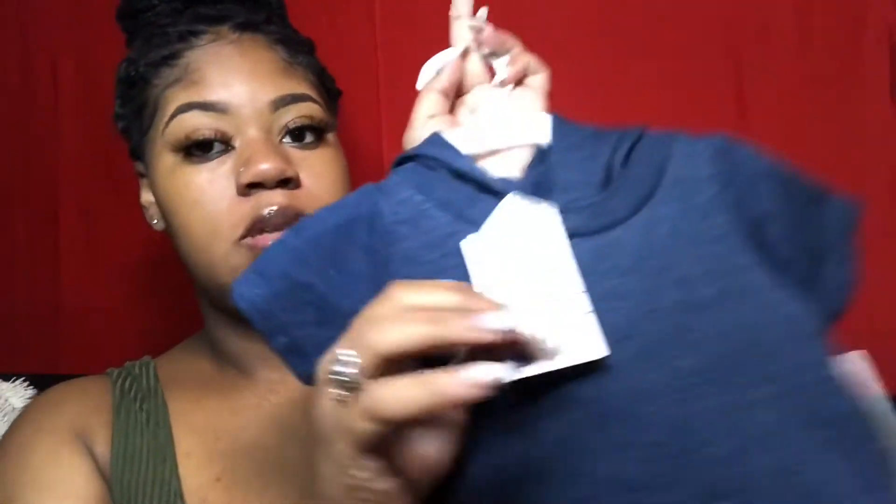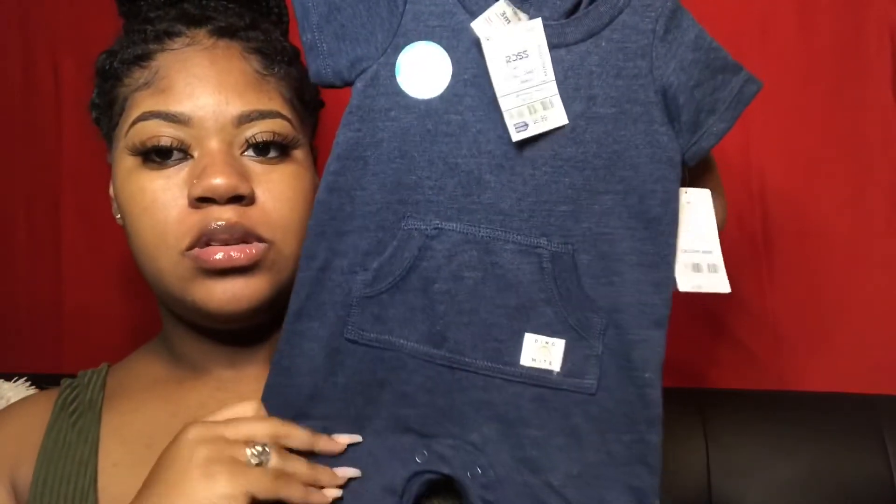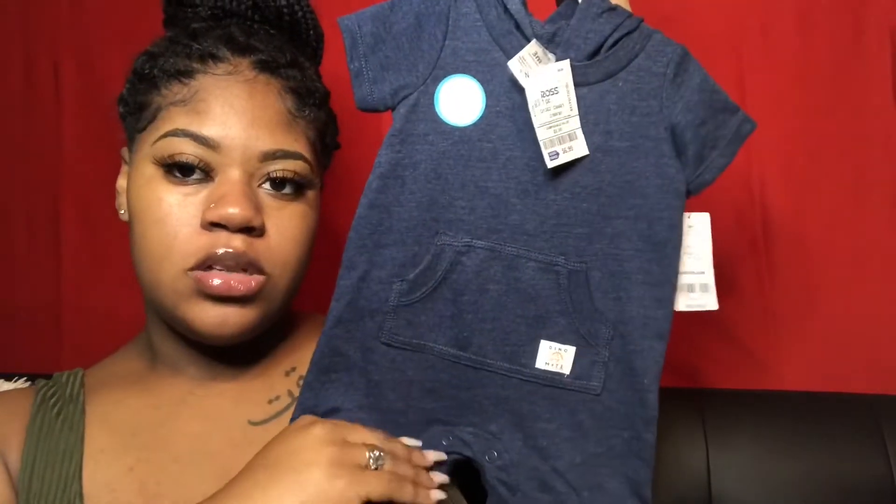The next thing I got was from Ross as well. This is three months and it was seven dollars. It's just this little romper thing and it has a little dinosaur on the back — super cute.